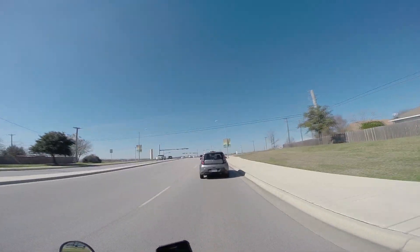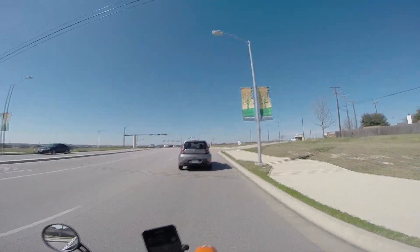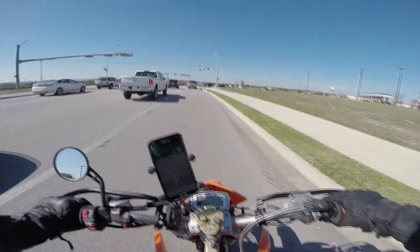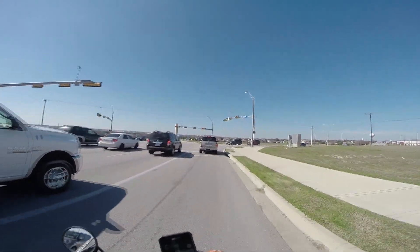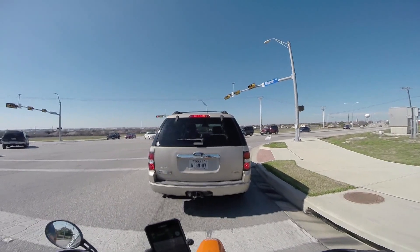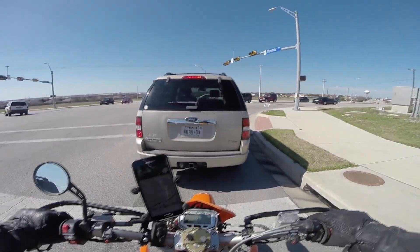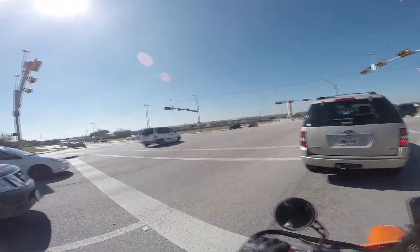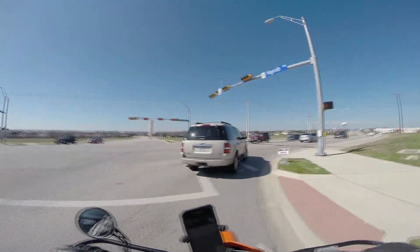I'm riding in boots today because I think we're gonna hit some trails and stuff. Hopefully nothing too crazy. Got the Raptor running, sold the Vulcan — okay, so topic for today is shitty negotiating techniques, or how not to buy something.